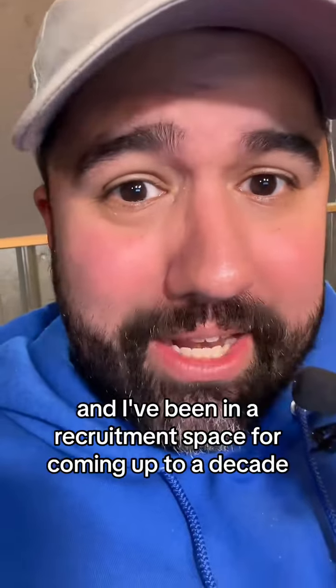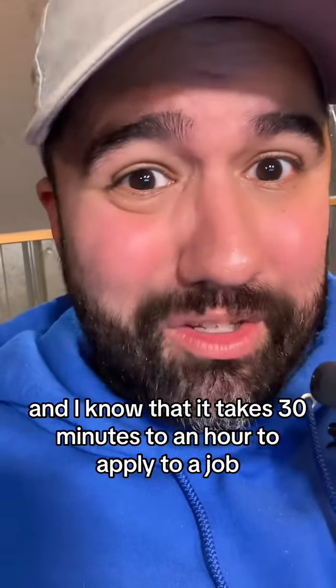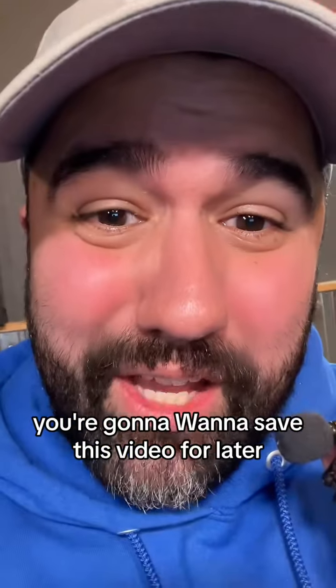My name is Joel Algy and I've been in the recruitment space for coming up to a decade. I know that it takes 30 minutes to an hour to apply to a job. The platform I'm going to show you can save you up to 25 hours a week. You're going to want to save this video for later.